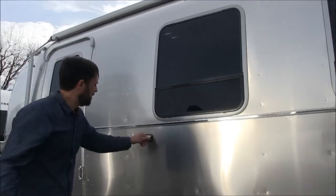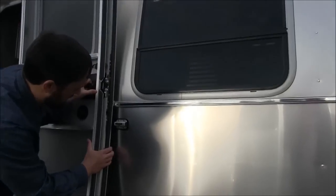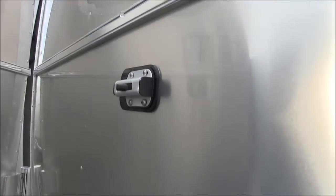There's a door holder to keep the entry door from flying around on a windy day. This little sticker is reminding you to check your lug nut torque — it's very important to follow the procedure for lug nut torque.